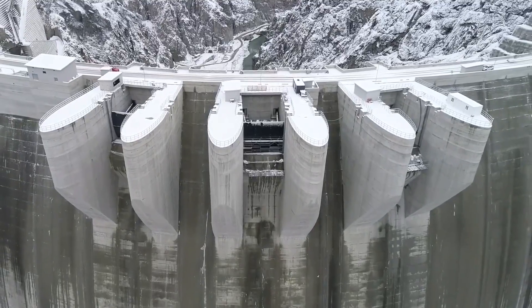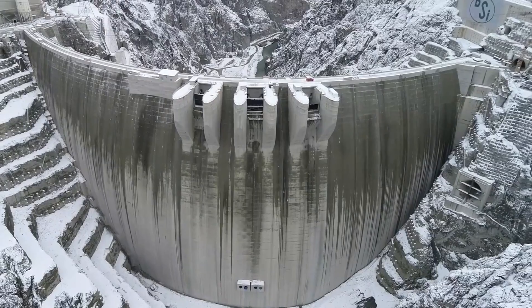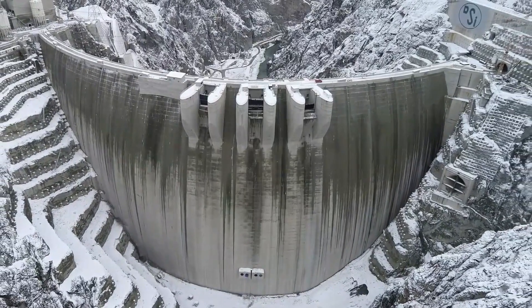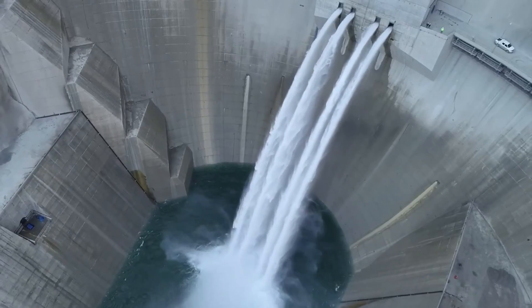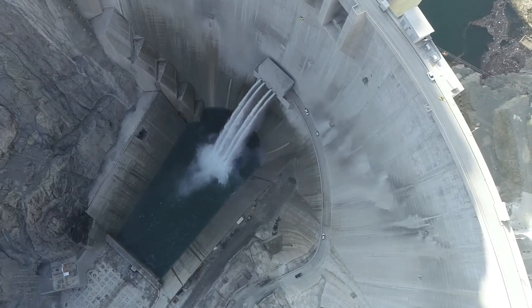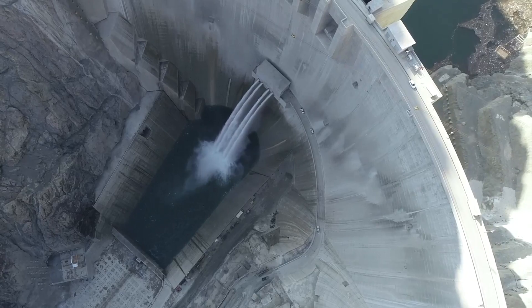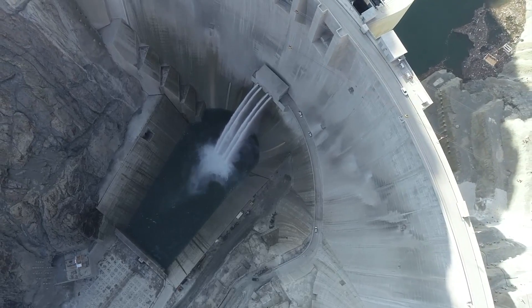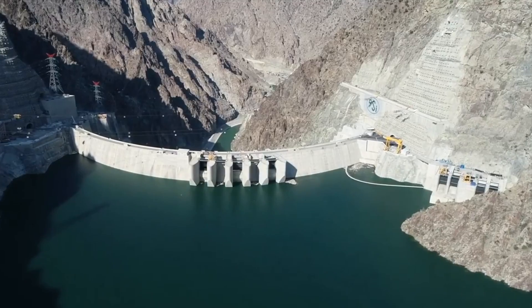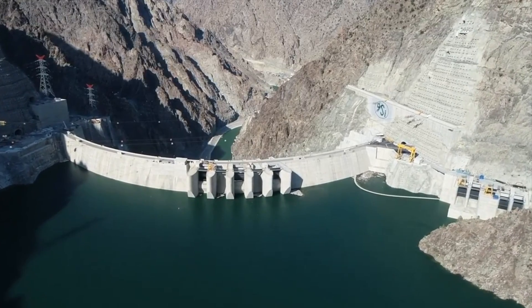Throughout this whole project, there was an ongoing struggle between making progress with this magnificent dam and trying to preserve the environment and people's way of life. Sure, the dam is going to be great for renewable energy and helping the economy, but it came at a steep price in terms of environmental impact and turning people's lives upside down — and this will always be part of Yusufeli Dam's story.